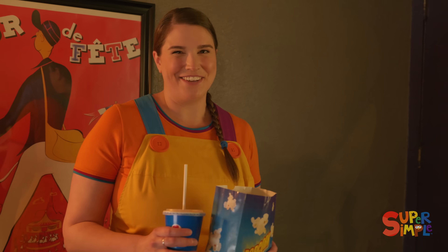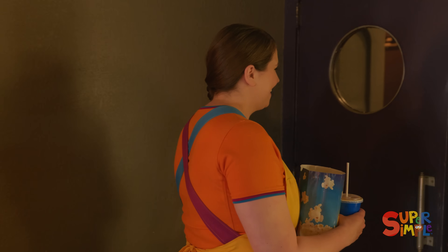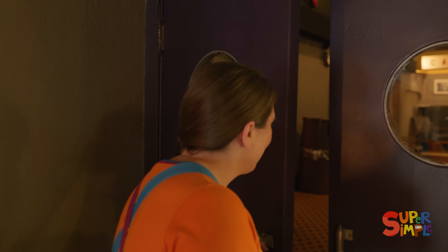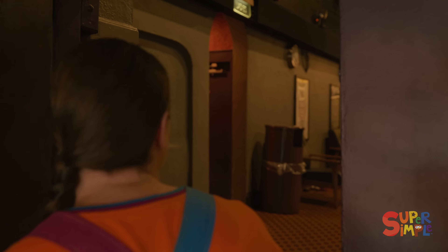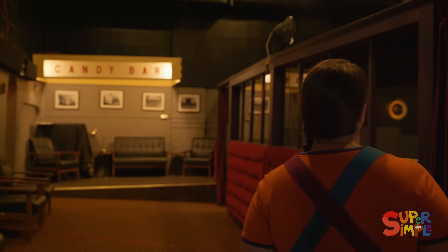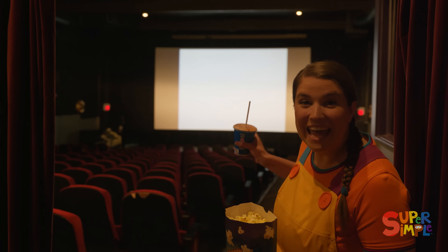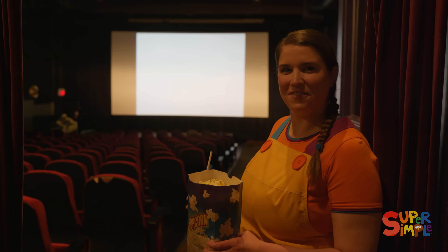I'm really excited to show you inside the theater room. Come on. That is the big screen where the movie's going to play.